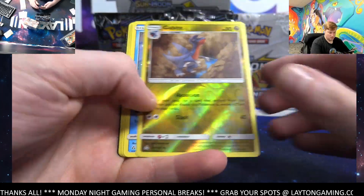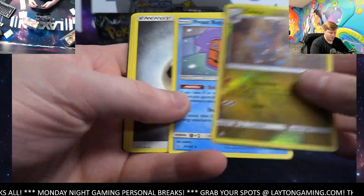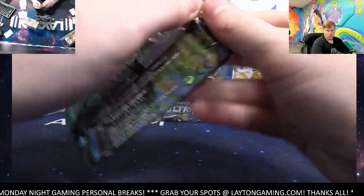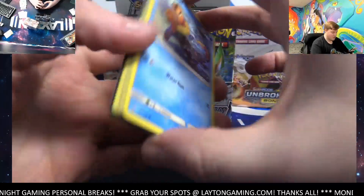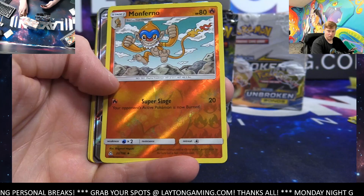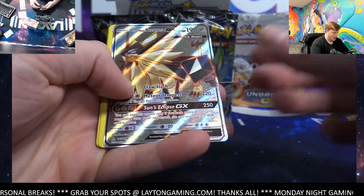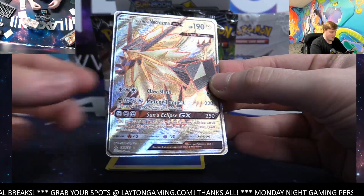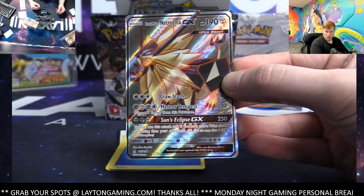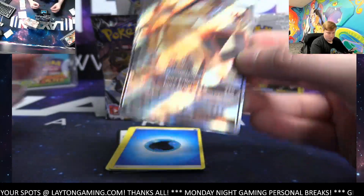Yadmup reverse, Shinotic is the rare — there you go, Ultra Prism keeping it going. Gavit reverse, Frost Rotom on the rare. Lily is definitely what's up though — love to see it. Monferno reverse hollow.